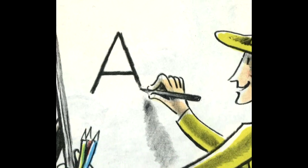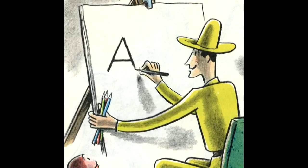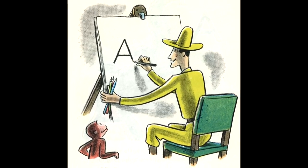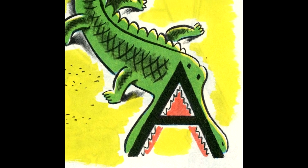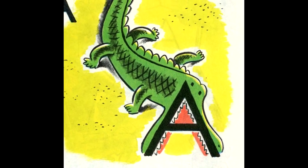The man took a big pad and began to draw. George was curious. This is an A, the man said. The A is the first letter of the alphabet. Now he had four feet and a long tail, and the A becomes an alligator, with his mouth wide open. The word alligator starts with an A.